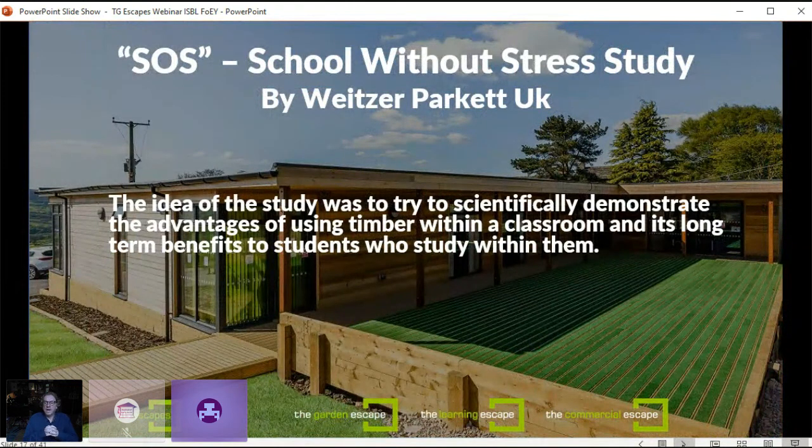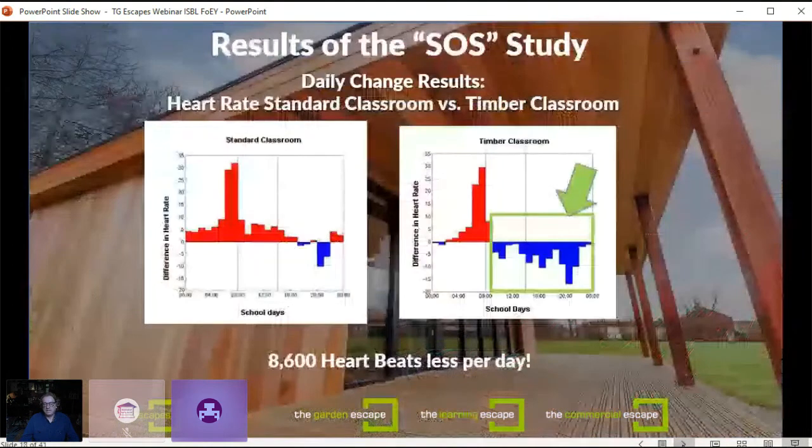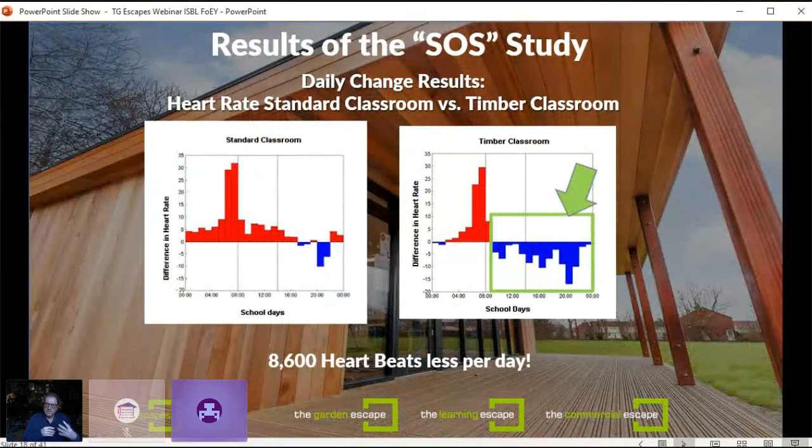A study undertaken by Weitzer Parkit wanted to look at how timber-framed classrooms performed versus traditional classrooms — demonstrating the advantages of using timber and the long-term benefits to students. They measured the heart rates of students in a standard classroom and in a timber classroom. What they found was that over the course of the school day, those in timber classrooms had hearts that beat eight and a half thousand times less per day — an indicator of a lower stress, more calm and peaceful environment. A significant benefit of these timber-based buildings.